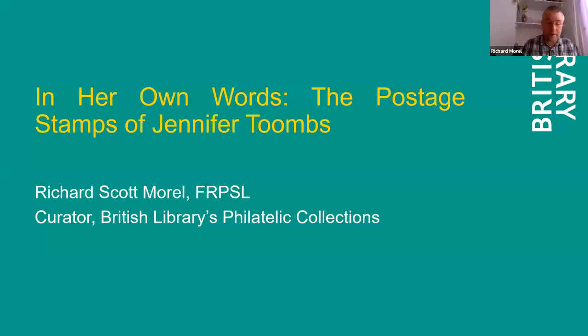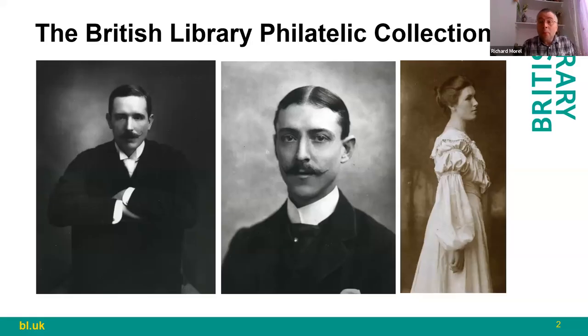Hi, thanks for having me. Good morning and thank you all for being here so early on a Friday morning, especially before your second cup of coffee. My name is Richard Scott Morrell and I'm one of the curators for the British Library's Philatelic Collections. The department was formed in 1891 via Thomas K. Tappan's bequest of his worldwide collection of postage stamps, telegraph stamps and postal stationery to the department of printed books in the British Museum Library.